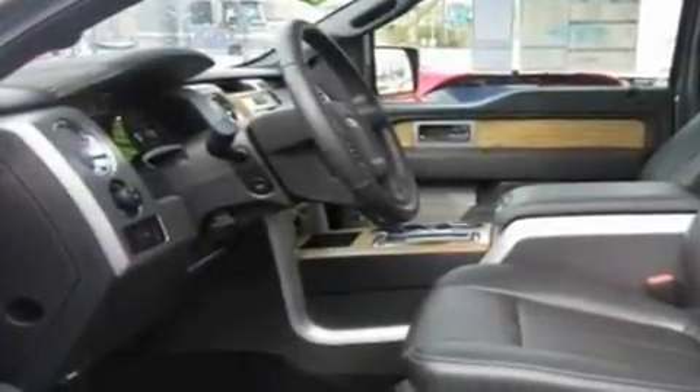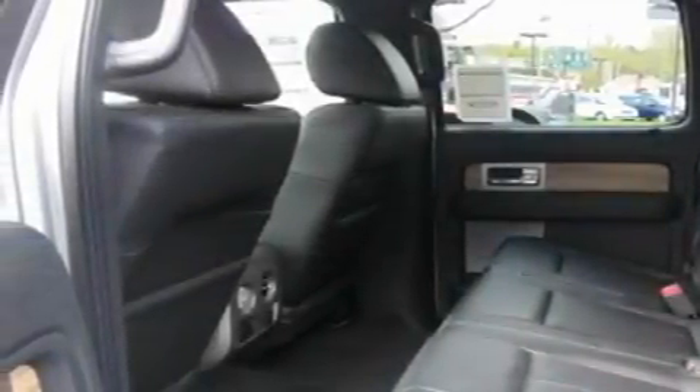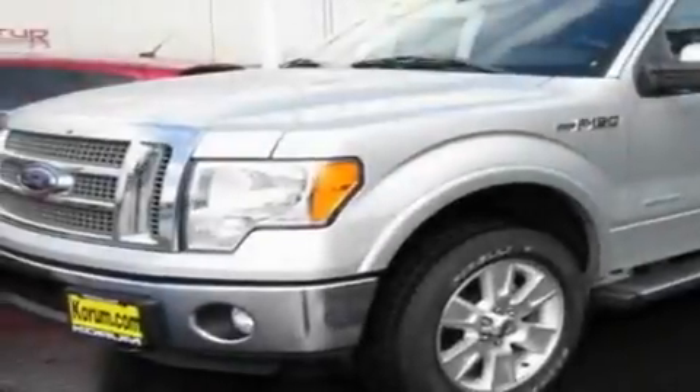Its top features include adjustable driver pedals, memory settings for the seat's positions so you can recall your favorite alignment with the push of one button, cruise control, a portable music device ready stereo system so you can take your music with you, and a leather wrapped steering wheel.